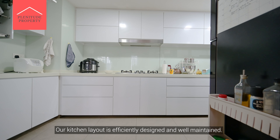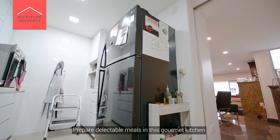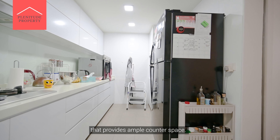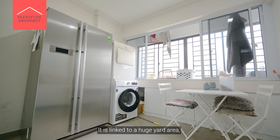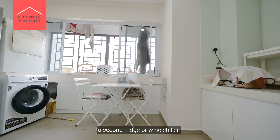Our kitchen layout is well designed and well maintained. Prepare delectable meals in this gourmet kitchen that provides ample counter space. It is linked to a huge yard area, allowing you to place your other appliances such as a second fridge or wine chiller.